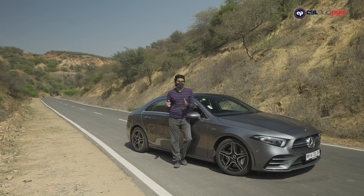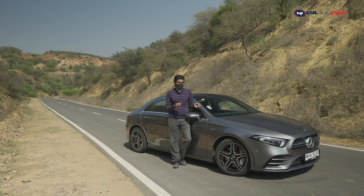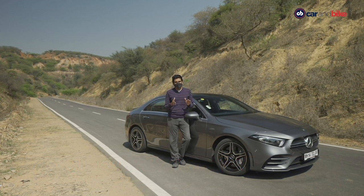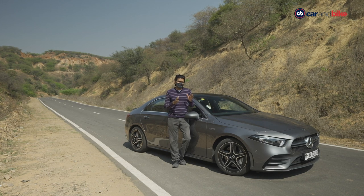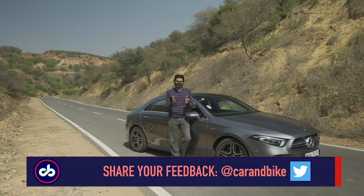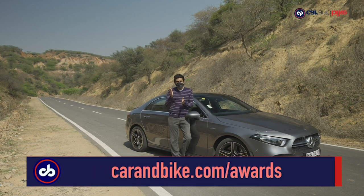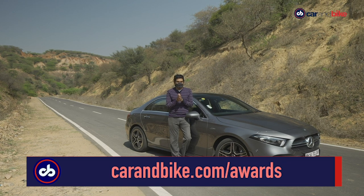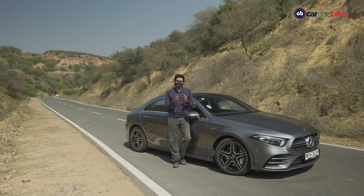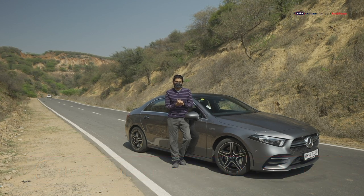So we showed you the A-Class Limousine and the Mercedes-AMG A35 — the first entry AMG in India. The pricing is going to get a lot of attention, being a locally made car. React to all of it and tell us what else you'd like to see. Also, head to carandbike.com awards to get your last few votes in — all the action on awards is set to unfold. Please wear your seat belts, wear your helmets, and join us next week.